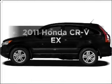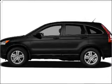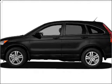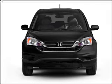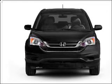Imagine yourself in this 2011 Honda CR-V. Travel the roads in style and comfort in this great vehicle with an efficient four-cylinder engine connected to a smooth-shifting five-speed automatic transmission.